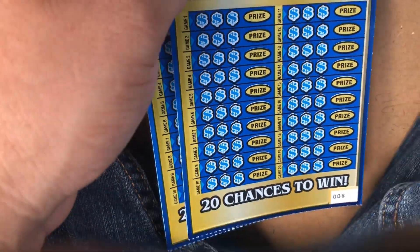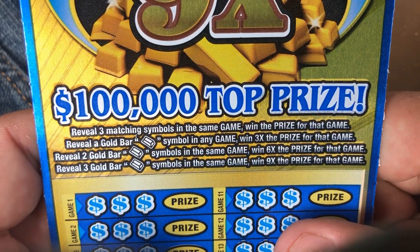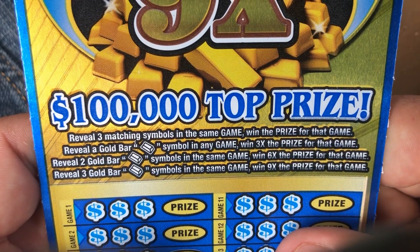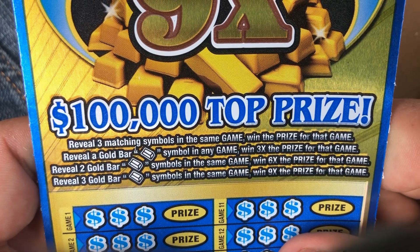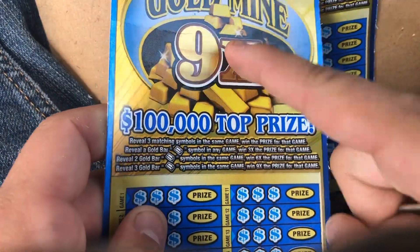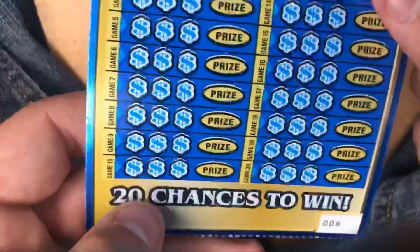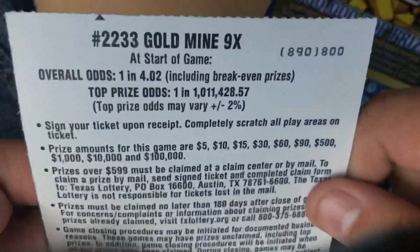Moving on to the Gold Mine. Reveal 3 matching symbols in the same game to win the prize. Reveal a gold bar symbol in any game to win 3 times the prize; 2 gold bars is 6 times, and 3 gold bars is 9 times the prize — that's why it's called the 9x. $100,000 top prize, this is a $5 ticket. Odds are 1 in 4.02. We've got tickets 8 and 9.